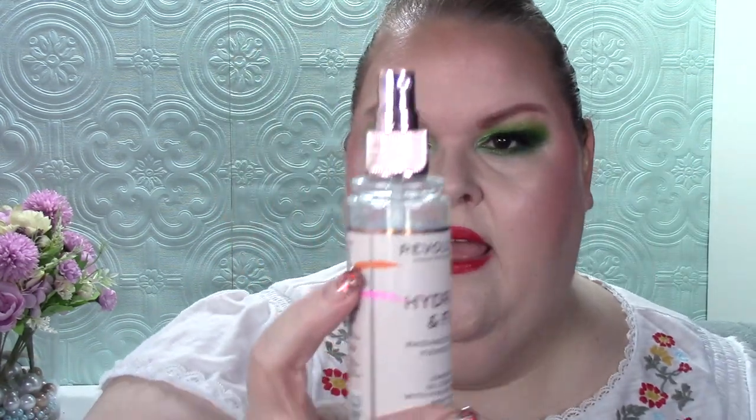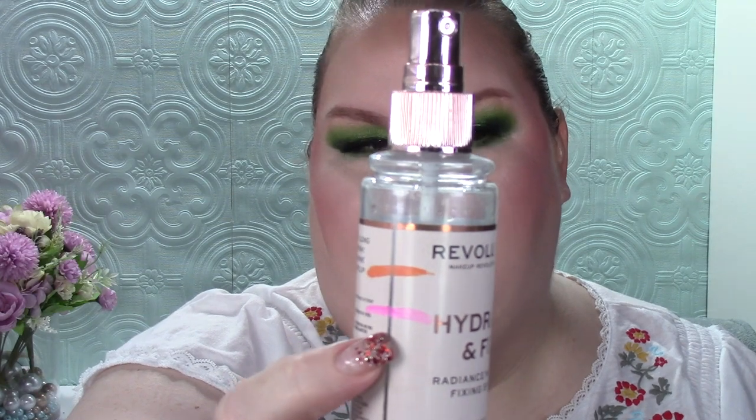Afterlife — a product past its expiration date. I brought in the Revolution Hydrate and Fix setting spray. The orange mark is where we were, the pink is where we are. This will eventually become my primary setting spray. I'm almost done with this one. I've been using them simultaneously — I like this one's radiant finish, so I use it last, then go on to the next one first since it's more of a setting spray.